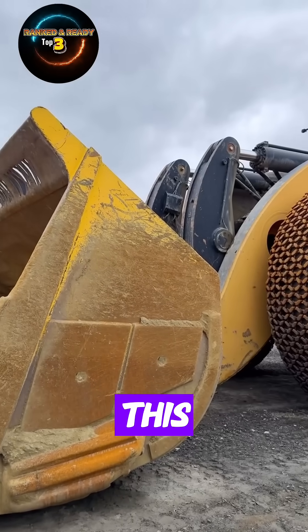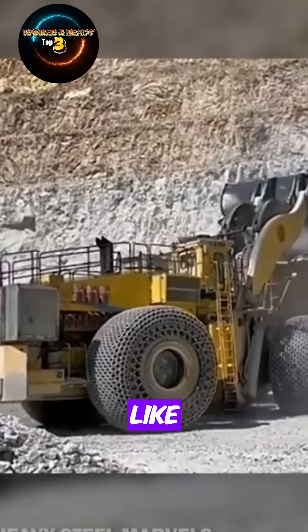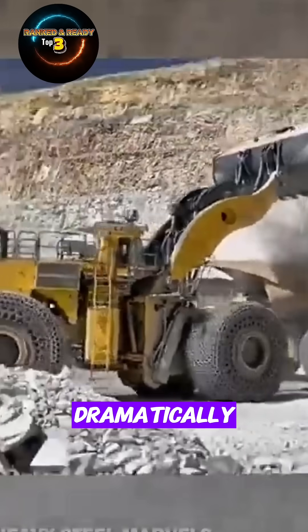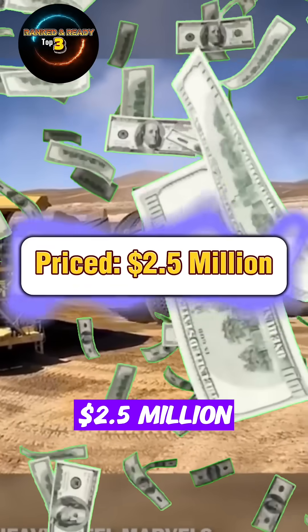Number 1. This allows it to load even the largest ultra-class haul trucks, like the Caterpillar 797, in just a few passes, dramatically increasing site productivity. Estimated price: $2.5 million.